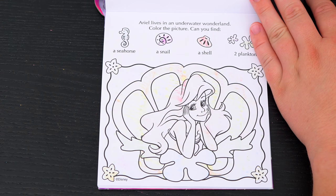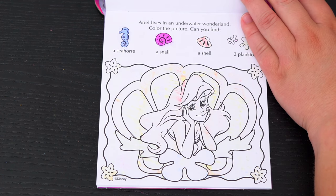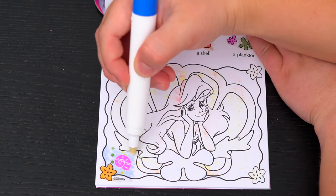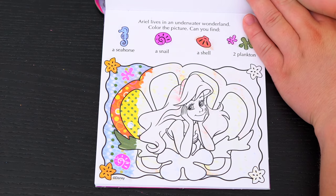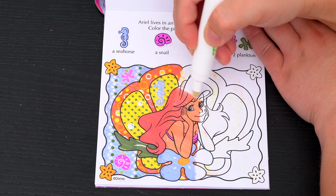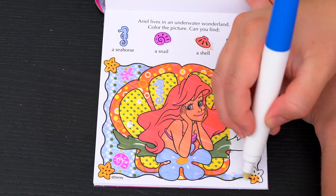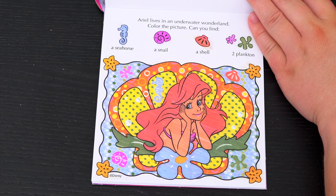Ariel lives in an underwater wonderland! Color the picture! Can you find a seahorse, a snail, a shell, and two plankton? Alright! I found the snail and one of the plankton! And here's the seahorse! And here's the other plankton and the red shell! Alright!